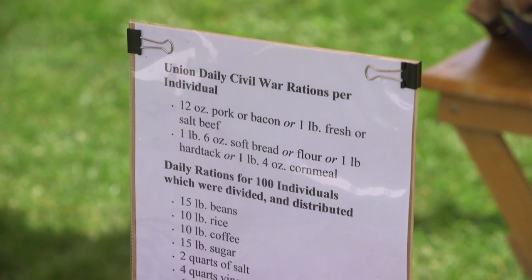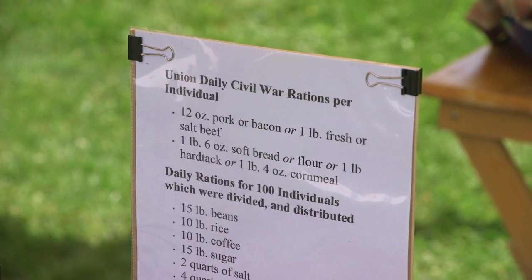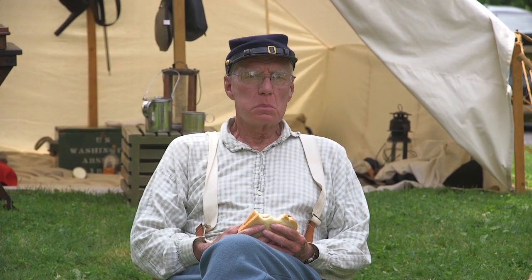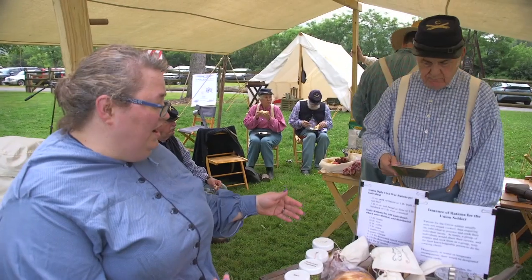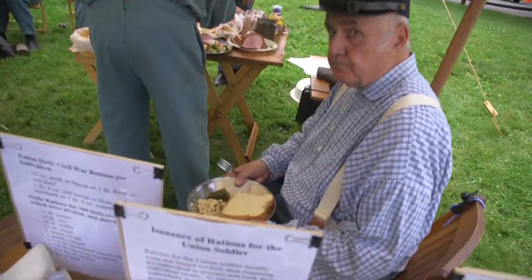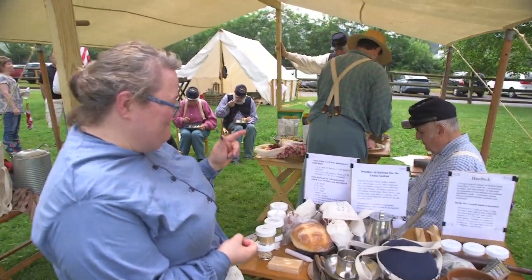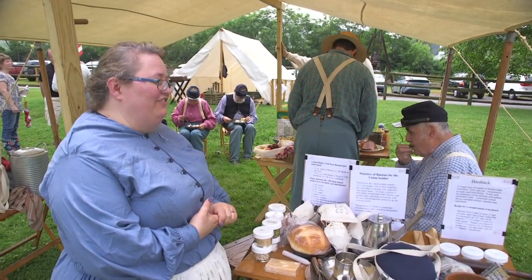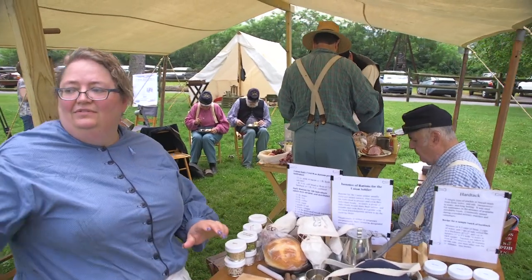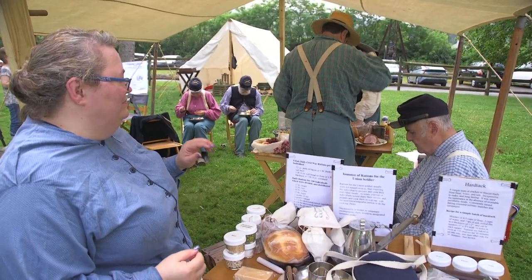For 100 individuals, they would get 15 pounds of beans, 10 pounds of rice, 10 pounds of coffee, 15 pounds of sugar, 2 quarts of salt, 2 quarts of vinegar, and very small amounts of desiccated vegetables, potatoes, candles, and soap. But one fellow has a dish with a great sandwich in it — that doesn't sound like those rations! That's what Thompson's Independent Battery C eats today. It's a little different, yes — because while we do believe in authenticity in our cannon and gun drill, we like to eat.